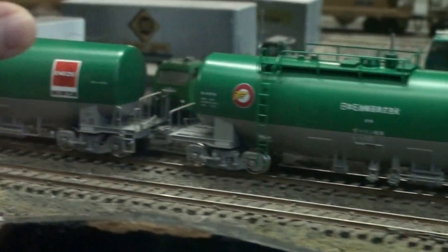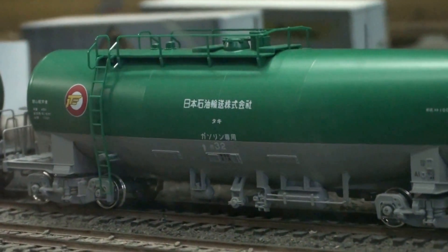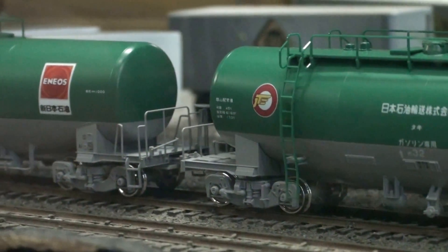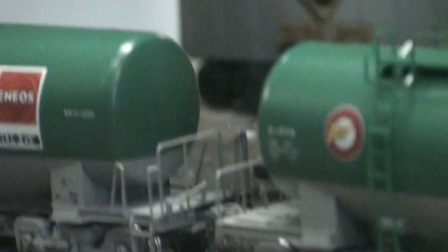This one back here is plain green. That logo right there is Japan Oil Transportation, and that's one of the main oil transport companies in Japan with the tanker cars. And then this one right here says Eneos — that's actually a Japanese gas station, so they put the logo on the tank car, same way that American tank cars would have like Shell or Mobil on them.